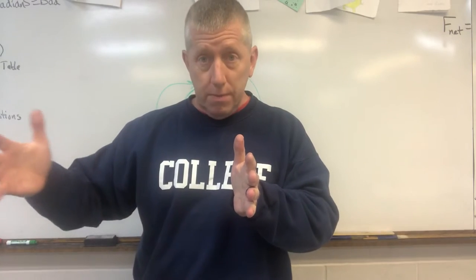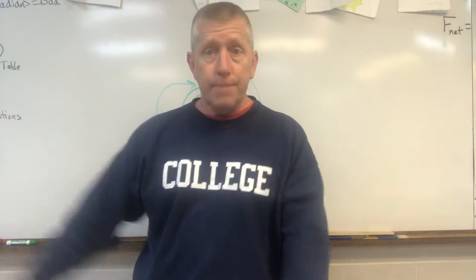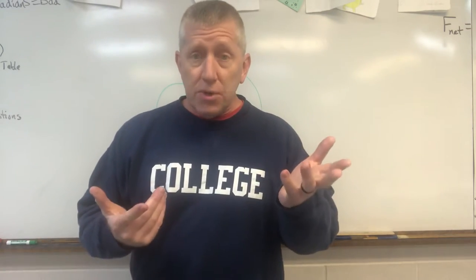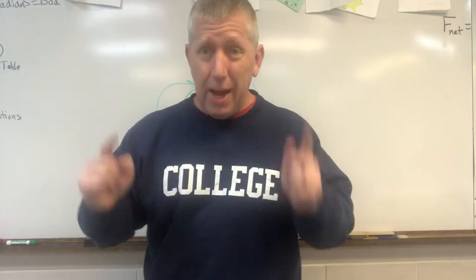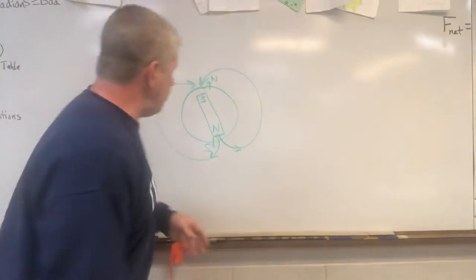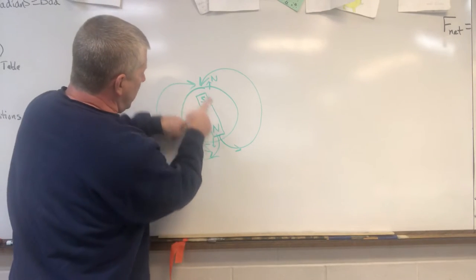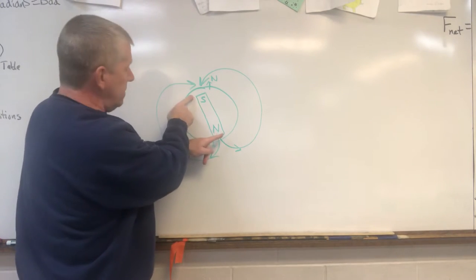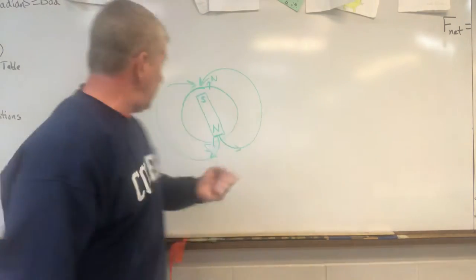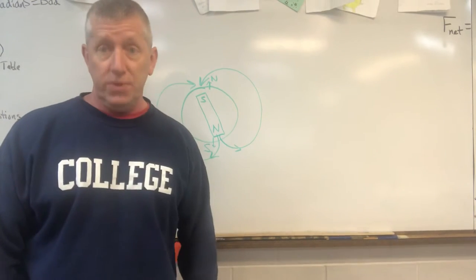As you move farther from the mid-oceanic ridge, you have older and older rock. Long story short — 250,000 years on average, but it's been 750,000. So the Earth is way overdue to experience a pole shift. When that happens, the north magnetic pole will shift to the south magnetic pole, and the south magnetic pole to the north magnetic pole.